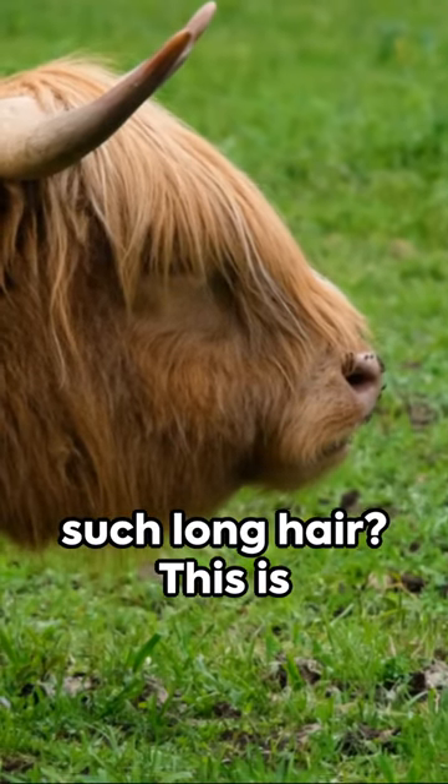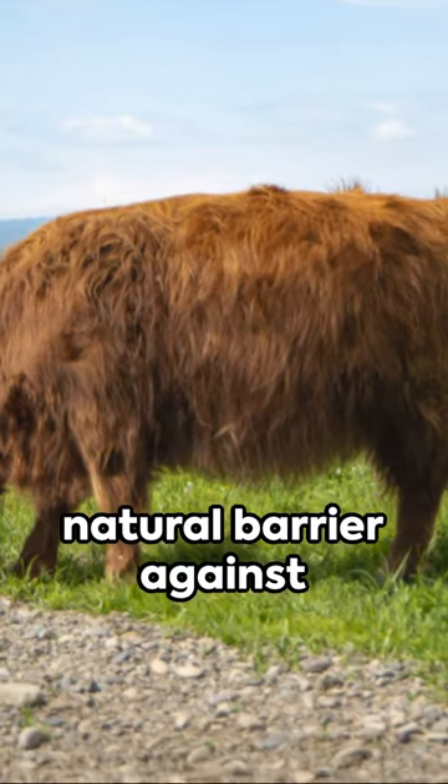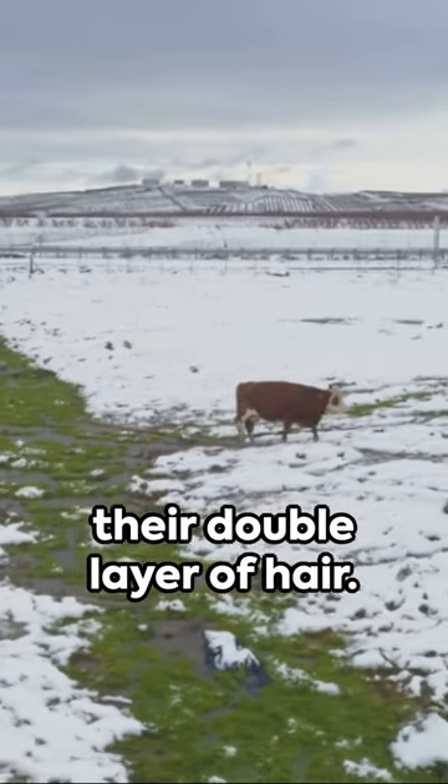Ever wonder why Highland cattle have such long hair? This is because their long, shaggy hair serves as a natural barrier against extreme cold. These enduring cattle, native to Scotland, have evolved to withstand freezing temperatures thanks to their double layer of hair.